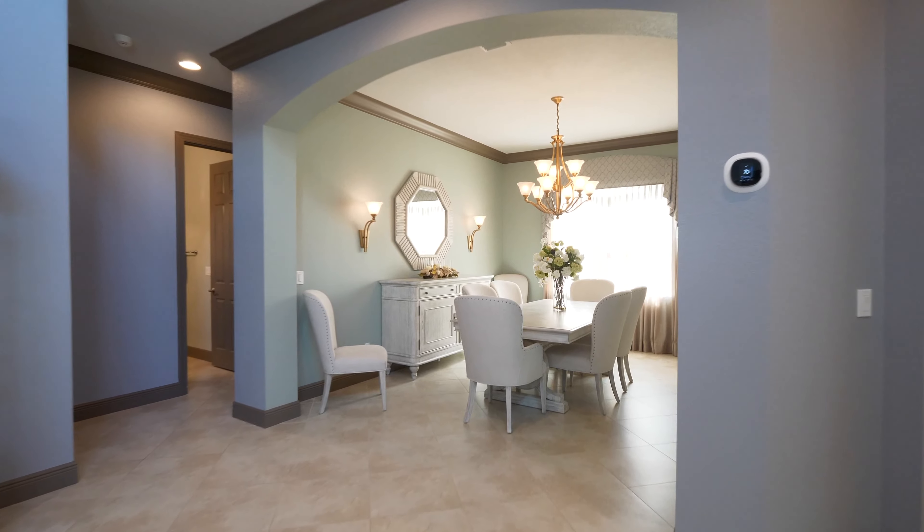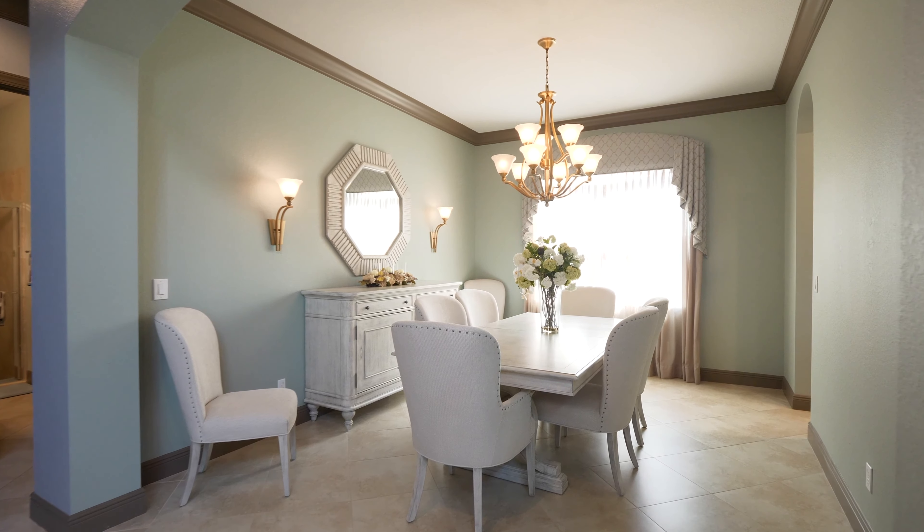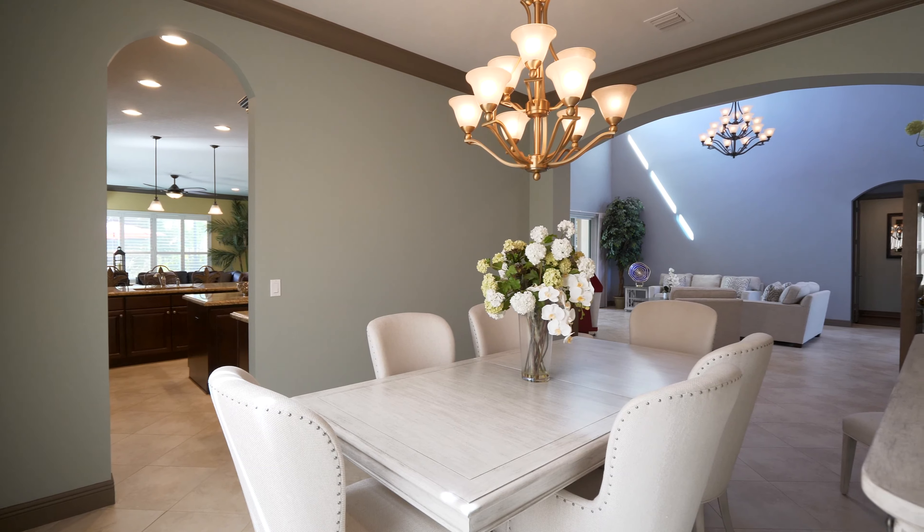This dining room area screams luxury, with wall lighting and a beautiful window to allow the perfect amount of sunlight if needed.